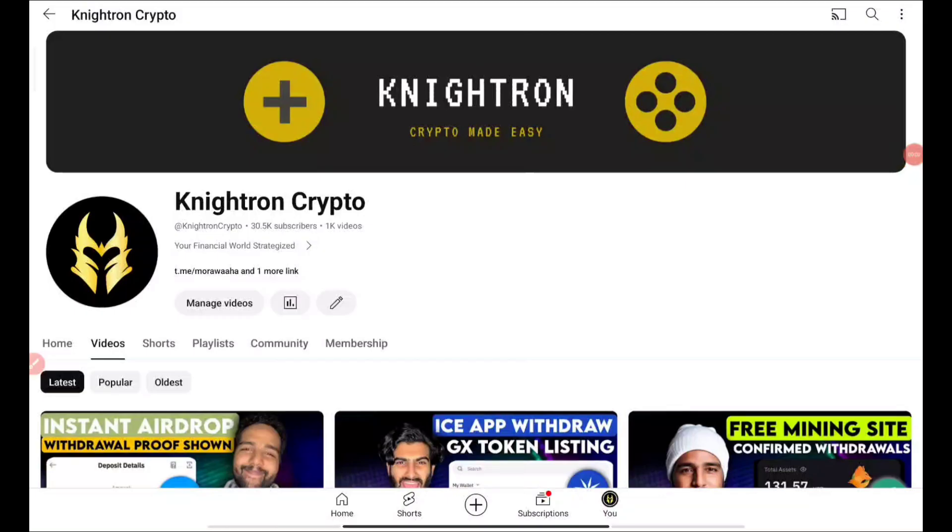Hey guys, welcome back to my channel Nitron Crypto, hope you all are doing well. In this video I'll be talking about an instant claim airdrop, and here we'll be claiming a token which is already listed. You will also know this particular token — I'll be sharing the proofs and you can get hundreds of this token for completely free.